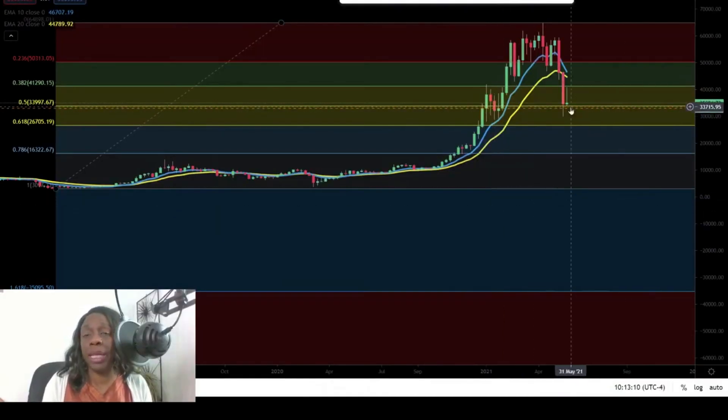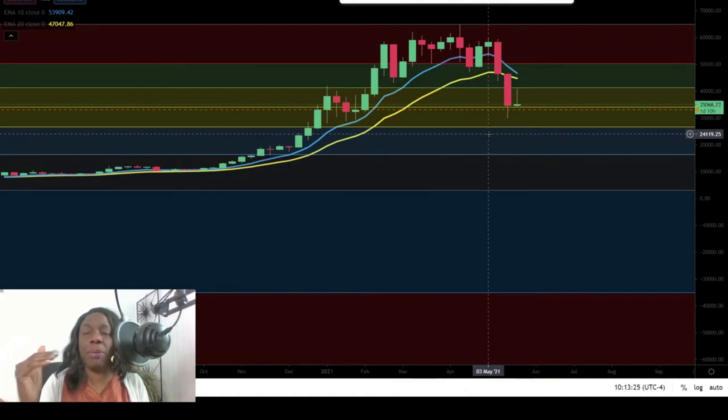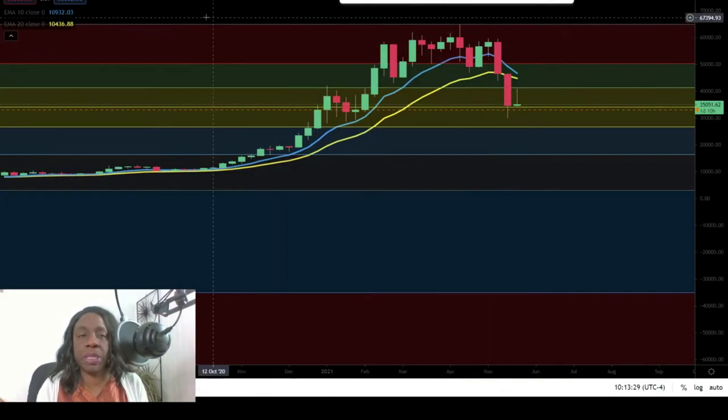Right now we're looking at a weekly chart, and this weekly candlestick is going to close tomorrow, Sunday. The main concern isn't so much that it bounces up — the main concern is that it doesn't break down below this 50% line.